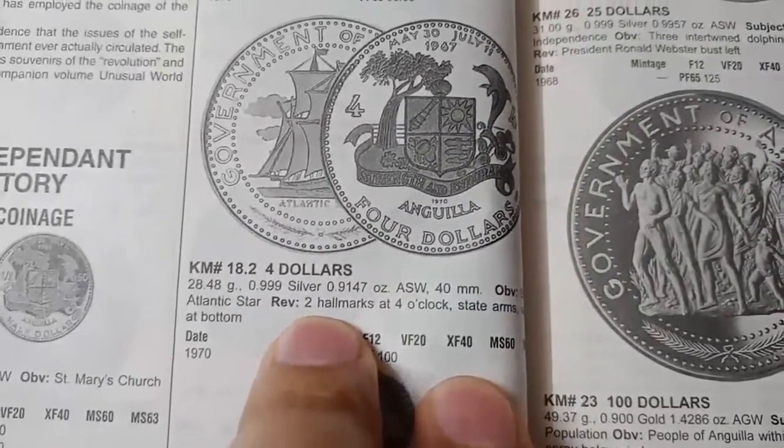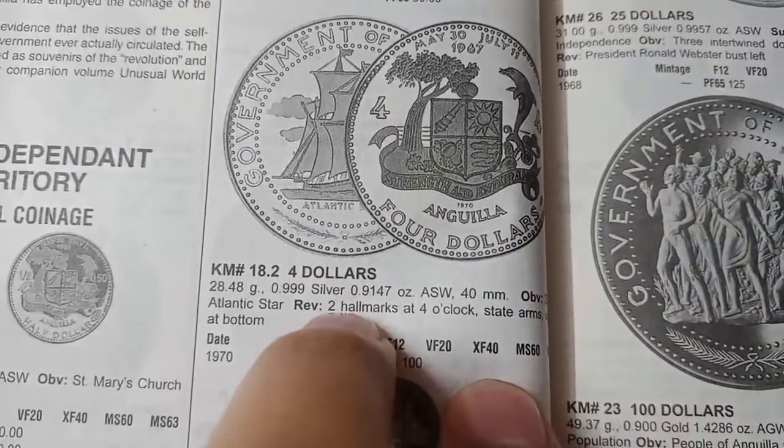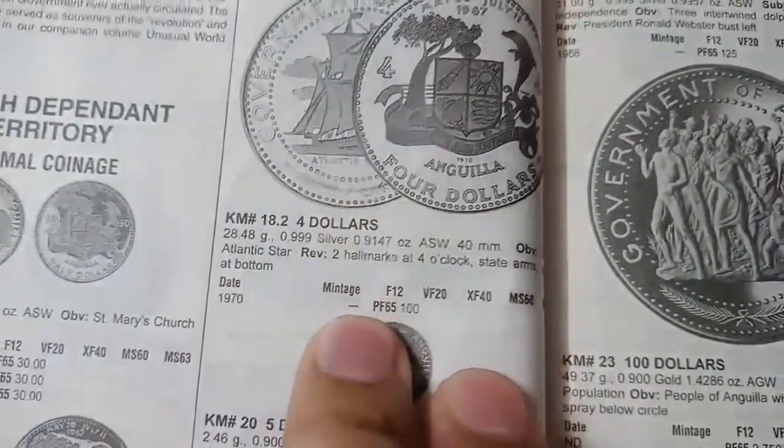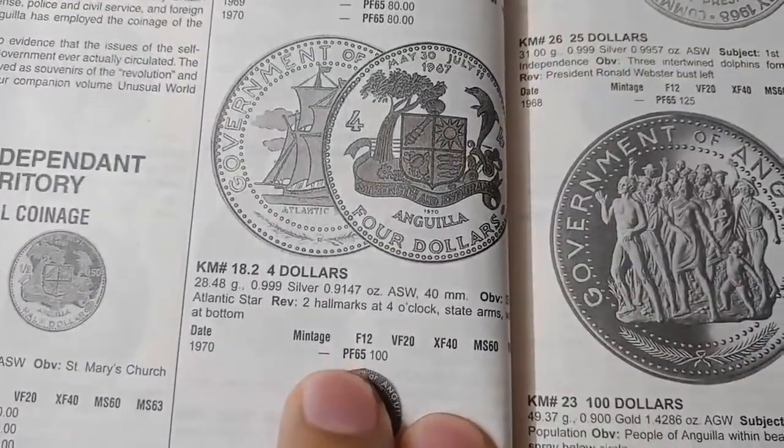The next coin is also a 4 dollar coin. The metal is silver and the weight is 28.48 grams. It was minted in 1970. It is also a proof coin and the value of this coin is 100 dollars.